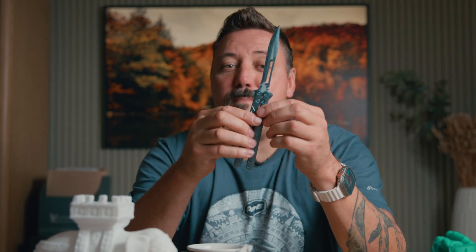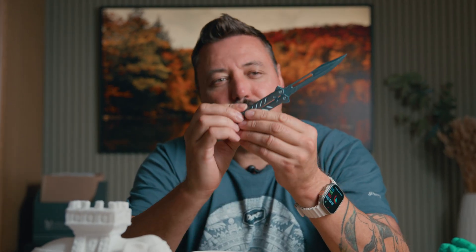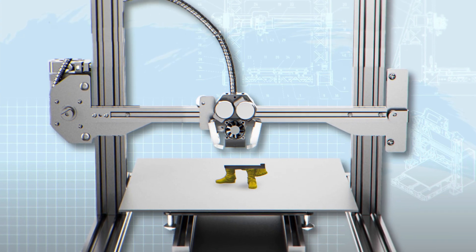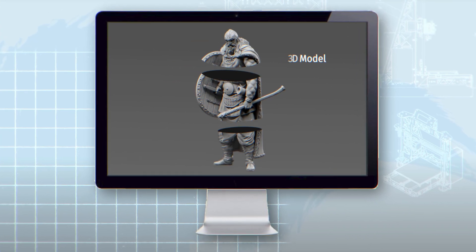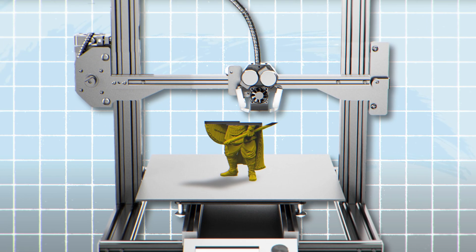This isn't a real knife — it's 3D printed. A machine builds an object layer by layer from a digital file. You start with a 3D model, then use slicing software to convert it into layered instructions the printer follows.